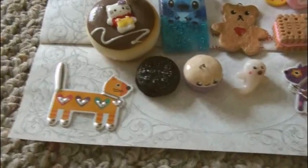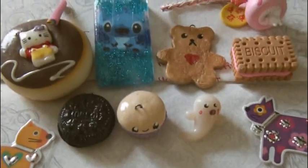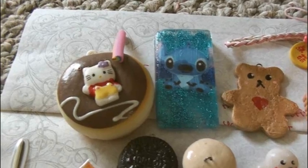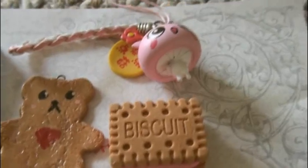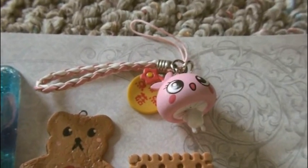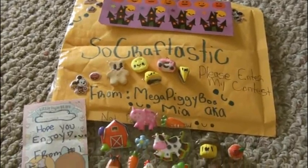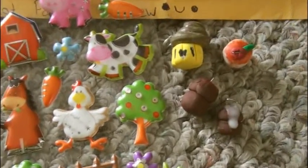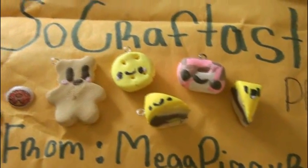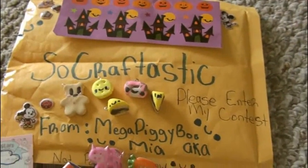These items are from Gabby. There are a couple of really cute kitty cat stickers, some polymer clay charms — an Oreo, a muffin, a ghost, and a teddy bear — a resin piece with Stitch and glitter, a squishy donut with Hello Kitty, a colorful polymer clay cane, a biscuit eraser, and this really cute keychain or cell phone charm. Thank you so much for sending these items to me. This package is from Mia, a.k.a. MegaPiggyBoo on YouTube. There are some adorable farm animal stickers, polymer clay charms — a teddy bear and some food items — I love the Mickey and Minnie sticker, and then a sheet of Halloween stickers. Thank you so much, Mia, for sending this package to me.